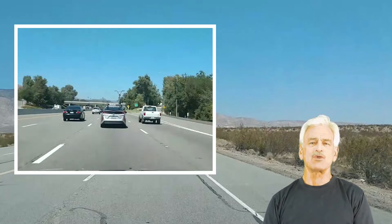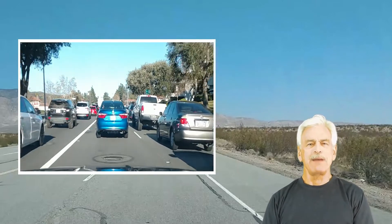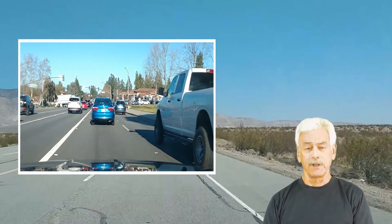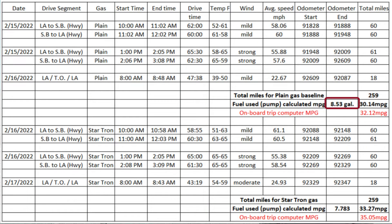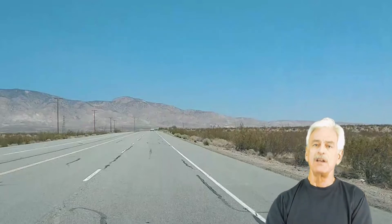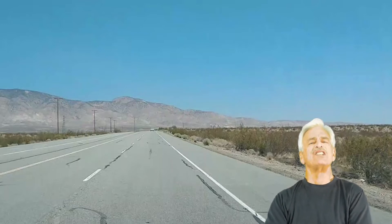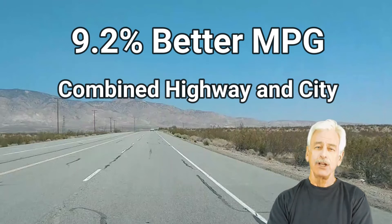This is why I designed this road test as primarily a highway fuel economy test with a small city trip included — repeating timed drives in a big city is very difficult. Refilling the tank after the plain gas baseline took 8.53 gallons, meaning for the entire drive I got 30.14 miles per gallon. Refilling the tank with StarTron took 7.783 gallons, which gave me 33.27 miles per gallon — a 9.8% improvement. However, given that the 18-mile city drive was 9% shorter on the StarTron run and the city drive represented 7% of the total road test, the actual fuel improvement would be about 0.6% less. Therefore, this combined highway and city road test demonstrated a 9.2% improvement in fuel economy using StarTron.